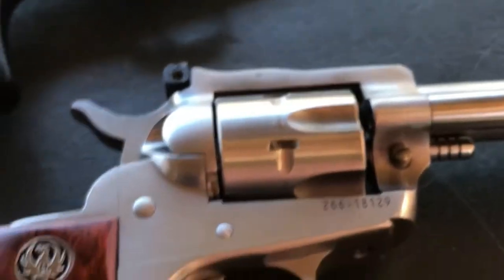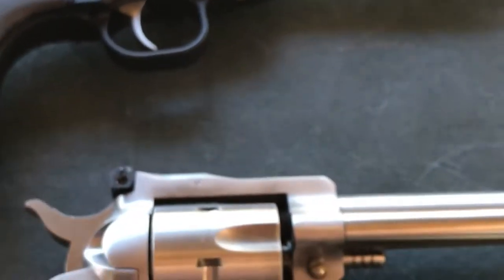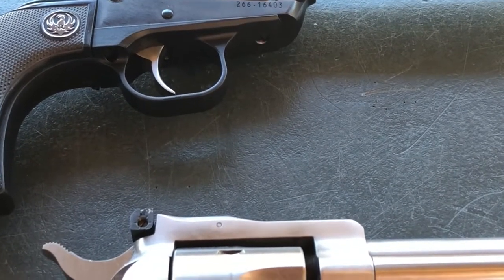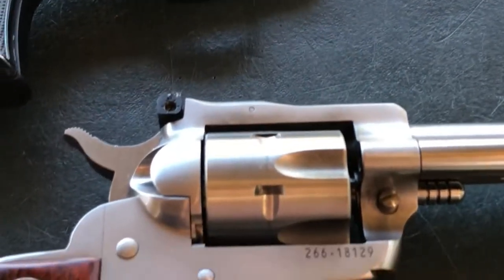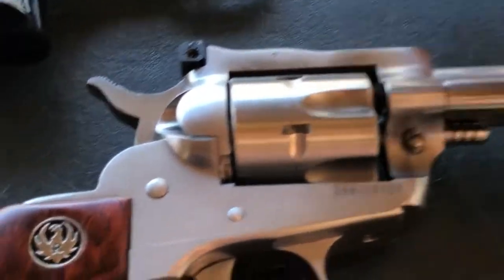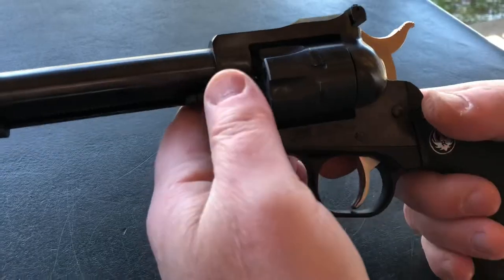Back in the 1950s, Colt kind of shied away from producing single-action revolvers for a while. Ruger took that market and really hit a home run with it. These have been a staple of American shooting ever since. We're going to do a little bit of shooting with the .22 long rifle cylinders in both of these today.